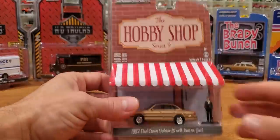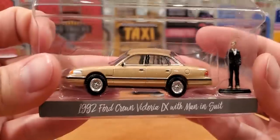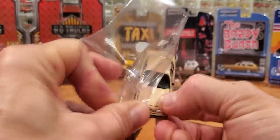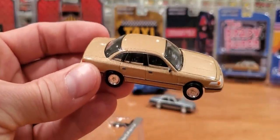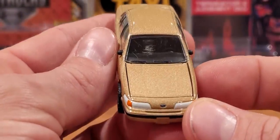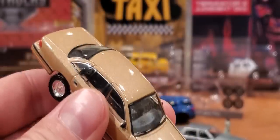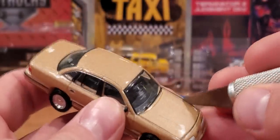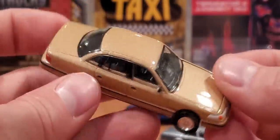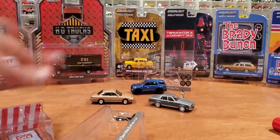Next one is the '92 Ford Crown Victoria LX with a man-in-suit figure. Beautiful model. This one does have an opening hood, and the fit is quite precise, so sometimes that can be difficult. But look at that window — it's got a big scratch. I'll see if I can get the hood open. There's a really nicely rendered engine detail. It's an unfortunate scratch, which I may try to buff out. I'm sure with some Meguiar's and a little cloth I can buff that out — it's not the end of the world, it is a hobby after all.